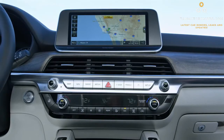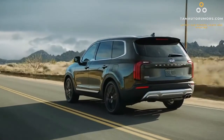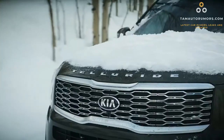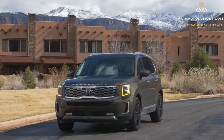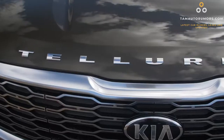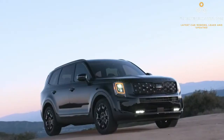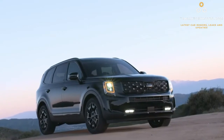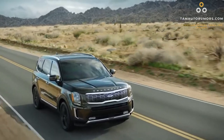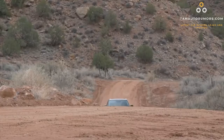The S upgraded model can accommodate an eight-way power driver seat. The Telluride comes with a V6 engine of 3.8-liter capacity able to produce 291 horsepower — an arrangement it shares with the Hyundai Palisade. It also comes with an 8-speed automatic transmission with an all-wheel driving system. All trims can be upgraded to all-wheel drive from the standard front-wheel drive. Many auto experts state that the Telluride isn't overly quick, but it has a comfortable and serene driving experience.